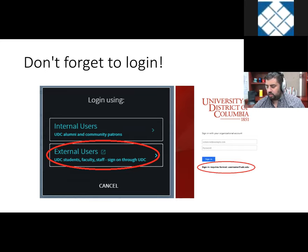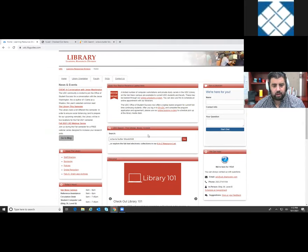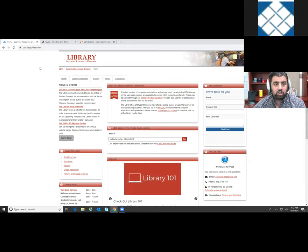Now I'm going to walk through submitting a CLS request. One of the books I read over quarantine was a collection of short stories by Octavia Butler called Blood Child and Other Stories, so I'll use that as my example. If you're on the UDC webpage — udclibguides.com — there's also a link from udc.edu, or you can just Google 'UDC Library.' I'm going to go to the UDC search and look for this book.